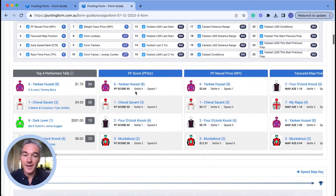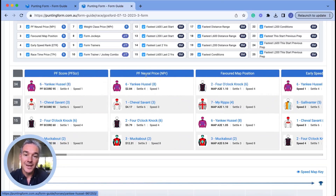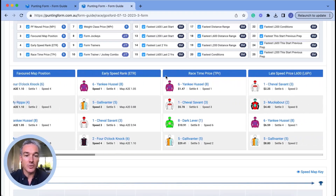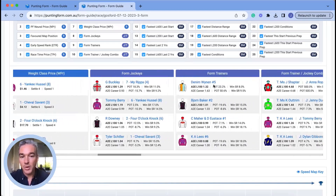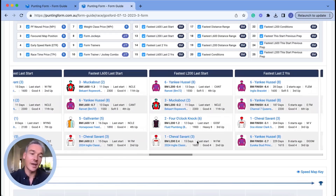Looking at Yankee Hustle and scrolling to the right, you can see the PF score — a strong indication — plus early speed rank at the top, race time price, weight class price, and jockey Tommy Berry in form. Moving further across, Yankee Hustle really starts to populate in the benchmarks. For the fastest last 600 at last start, Muckabout was marginally faster running 11 days ago — 1.3 lengths faster than the all average across 2,300 meters. Yankee Hustle, over only 1,550 meters, ran nearly a length faster than the all average.